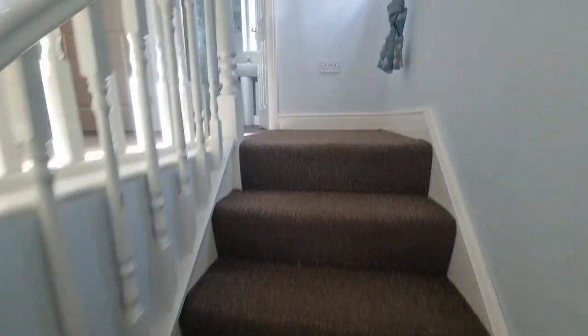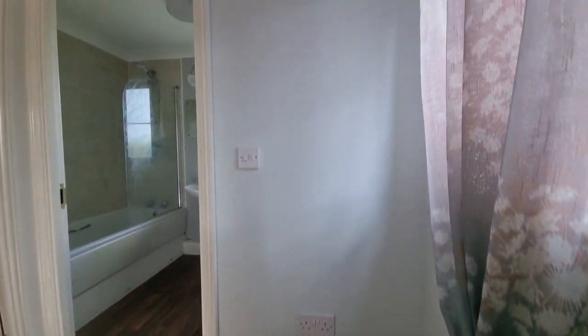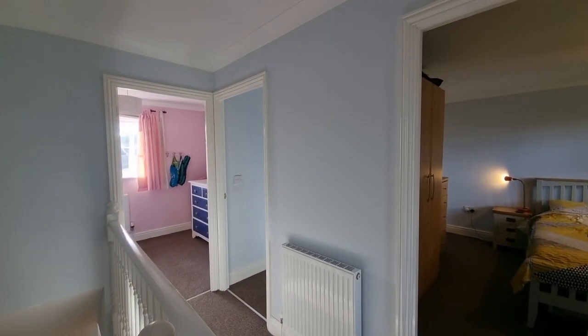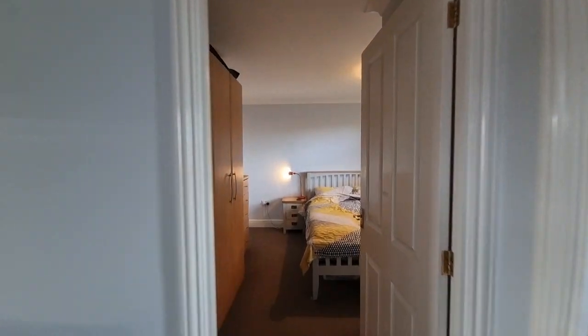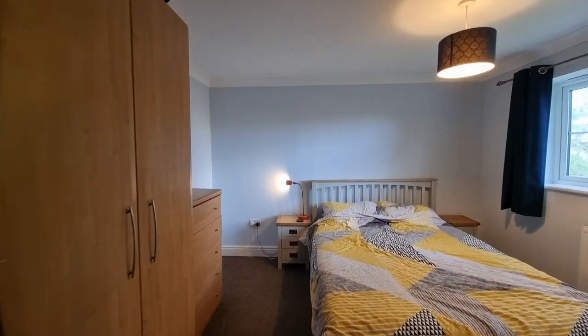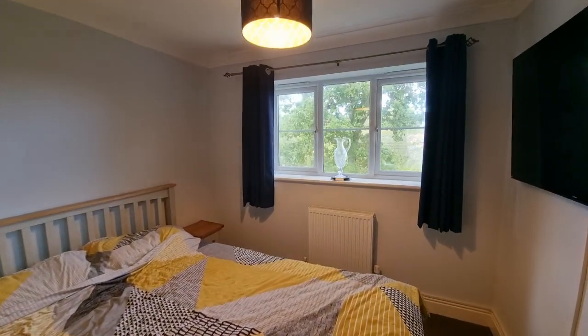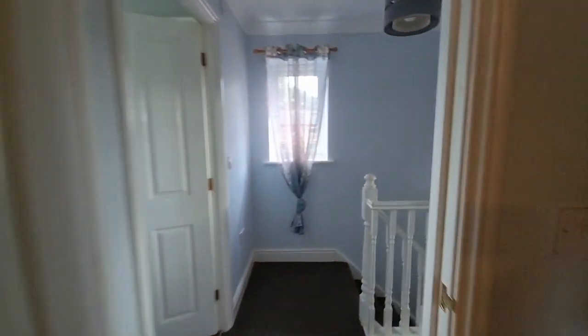Coming up onto the first floor landing, there's a window out to the side and doors off to the various rooms. We'll start with this bedroom — as you can see, it's a double bedroom with a window looking out to the rear. I'll show you the rear garden in a moment at the end of the video.